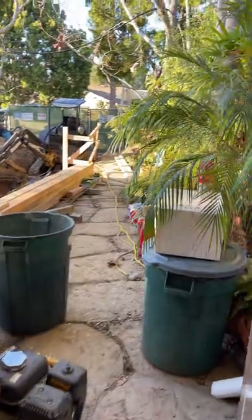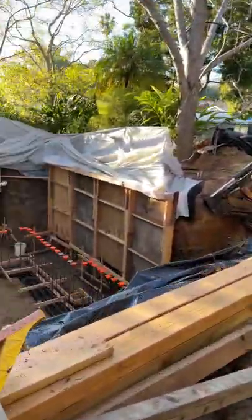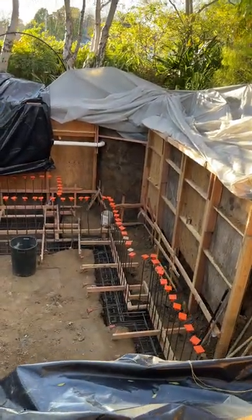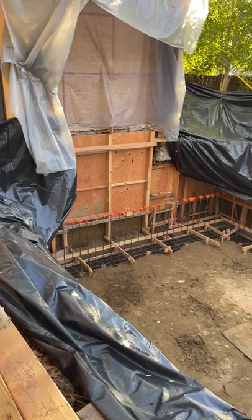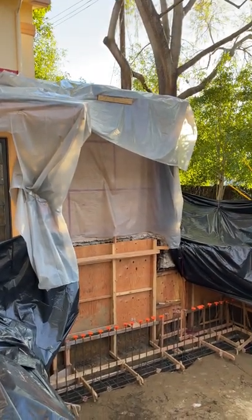That's how deep the hole is. If you walk over here without tripping, you can see we're ready for the first concrete pour, which would be for the foundations. The rebar sticking up is where the block walls will go to make the walls of the basement, and over there under the plastic is what's left of the old kitten room.